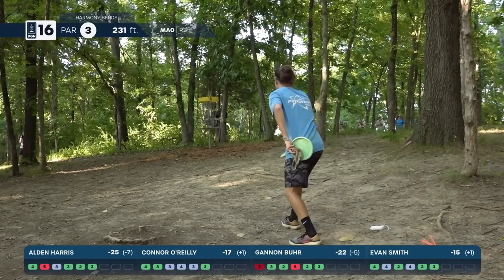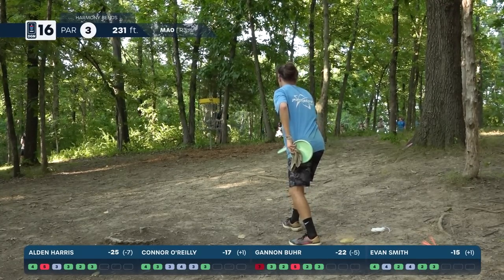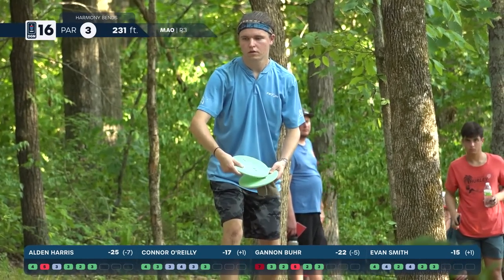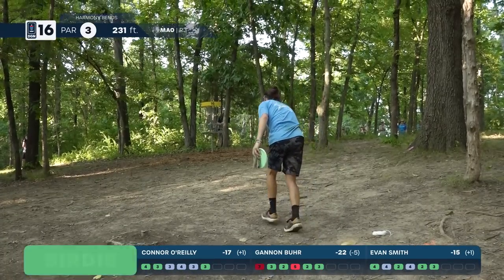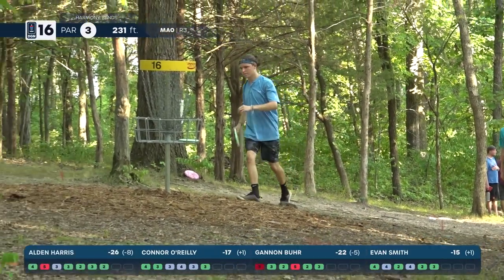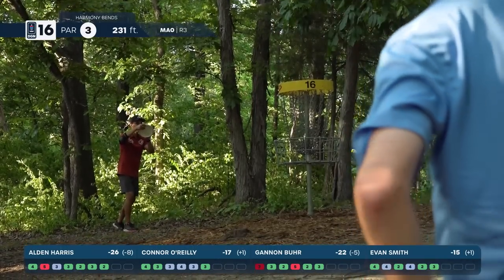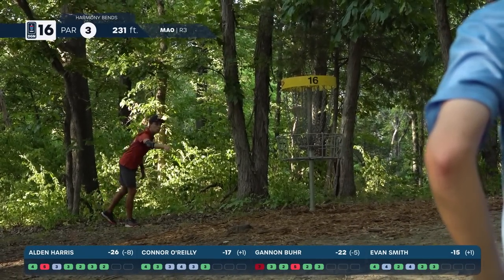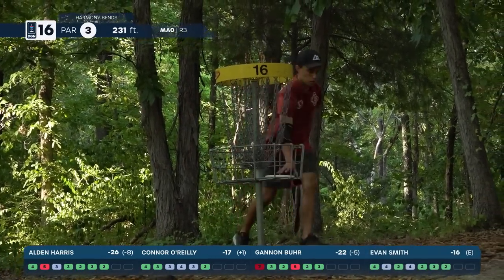Harris inside circle one — a little closer than I thought — and closing out strong, looking to get a fourth birdie in a row. So solid on the green, does not want to let this win go. He tasted it once earlier this year and he likes winning on tour. And Evan Smith — look at this back nine, definitely cleaning up.